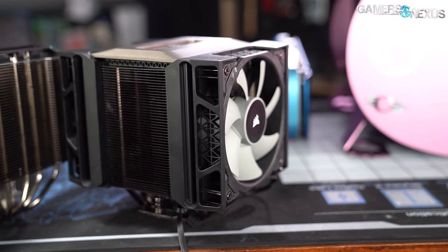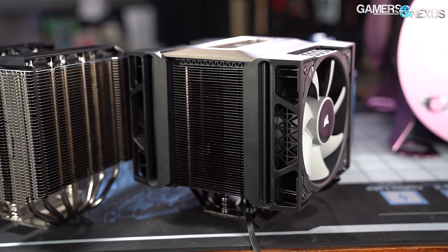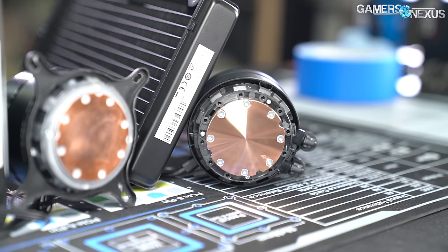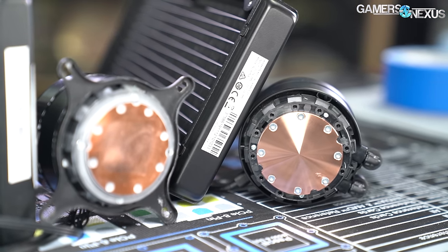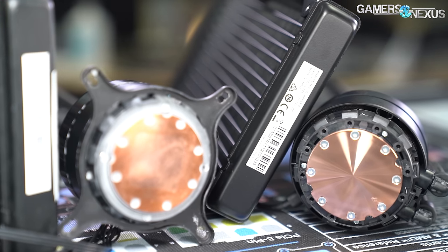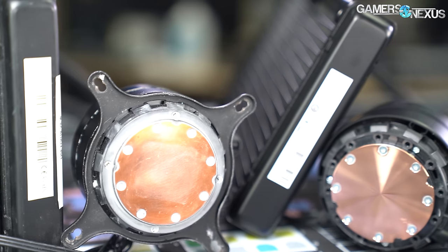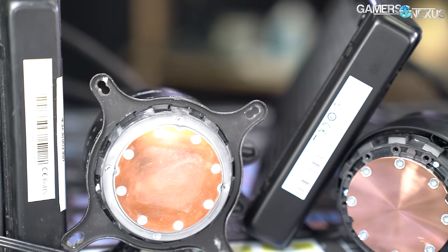For the most part, liquid coolers are safe for use, and we have them in most of our test benches. But the times that a liquid cooler is bad, it's really bad and gets a lot of attention. Reliability is one angle we'll talk about today, but we'll also focus on thermal performance, time to steady state temperature, and noise-normalized performance with each cooler's own stock fans set to 35 dBA.